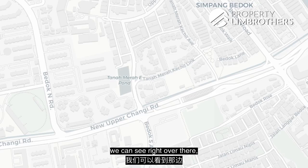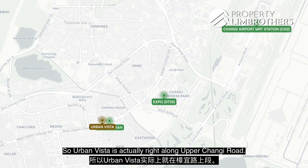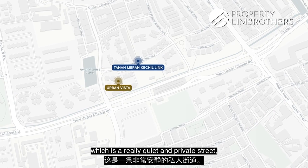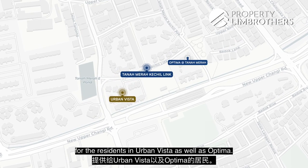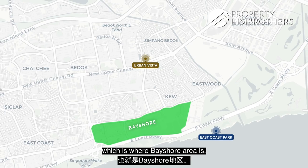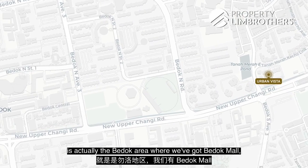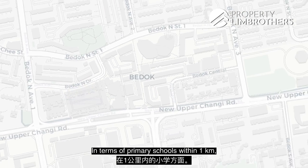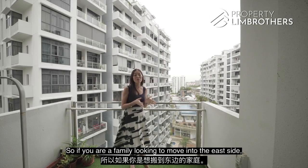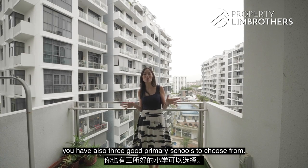From the balcony you can see the Tanamera MRT station, where you can transfer to Expo and Changi Airport. Urban Vista is right along New Upper Changi Road. Coming home, you turn into Tanamera Kechil Link, a quiet and private street serving residents of Urban Vista and Optima. We're in the middle of many popular spots — close to East Coast Park, the Bayshore area, Changi Business Park, and Expo MRT. Behind us is the Bedok area with Bedok Mall, Bedok Interchange, and a hawker centre. Within one kilometre, primary schools include St. Anthony's Canossian Primary, Temasek Primary, and Bedok Green Primary — a great location for families moving to the East.